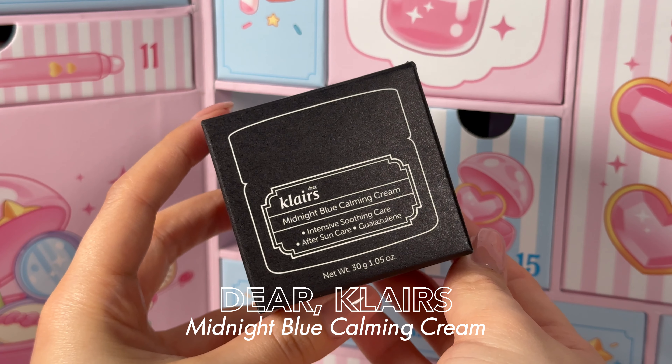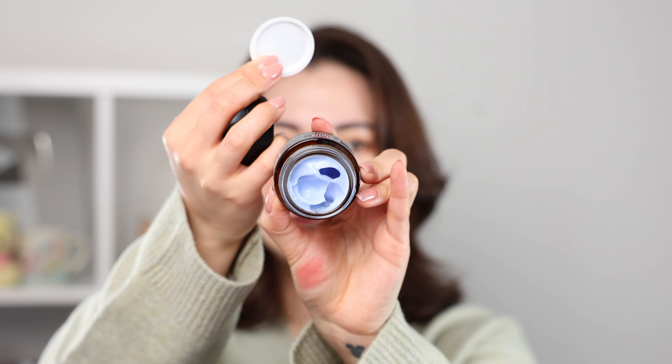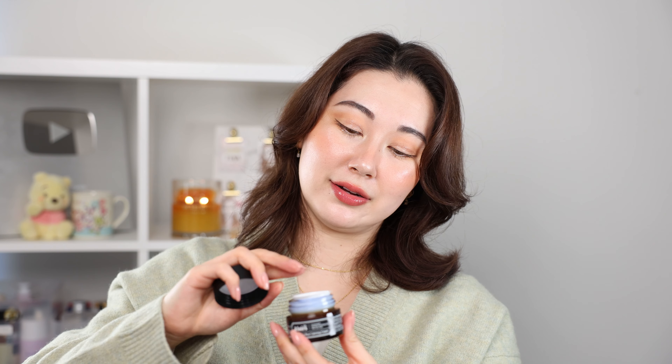Number twenty — we have a holy grail. The Klairs Midnight Blue Calming Cream. I have talked about this literally countless times. I love having these jars for travel because they're way smaller than the tube. Go through my videos and you'll see me talking about this product so many times. I'm going to open it up — such a beautiful color, look at that. For a nighttime moisturizer, it is literally the best.